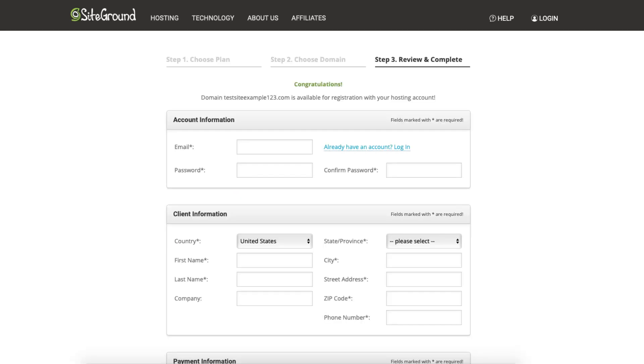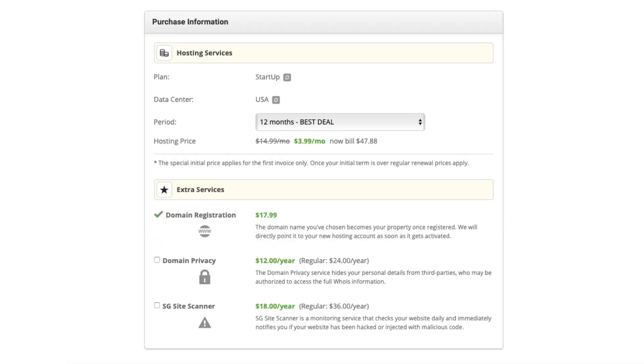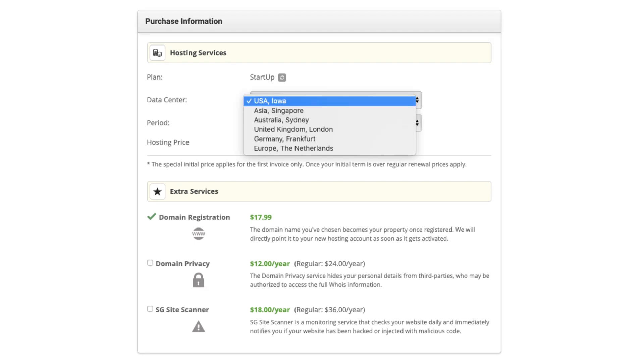You'll now want to enter your account information. Next, input your client information and payment information. Next, under the Purchase Information section, if you click the icon in the data center section, you can change the data center if you'd like.